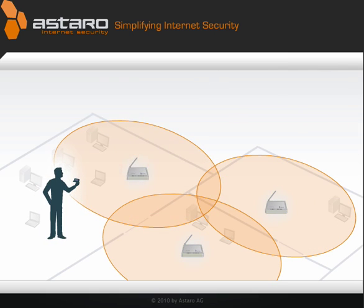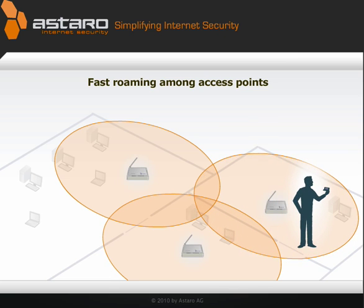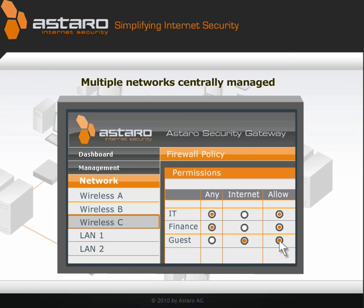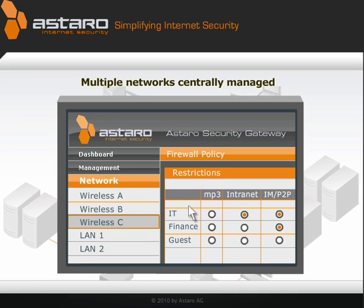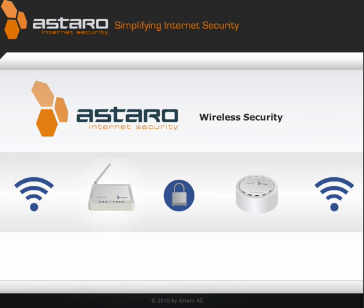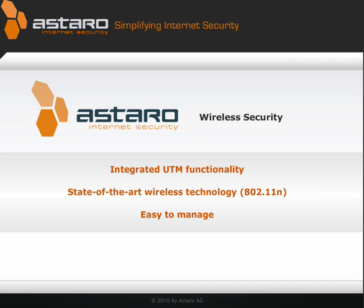Users get a strong signal everywhere, thanks to fast roaming among access points. Add as many Wi-Fi zones as you need. Provide internet access to guests without giving them access to your company network. Set rules for compliance and security. Astaro Wireless Security — all you need for Wi-Fi, right in your Astaro Security Gateway. Try it yourself.